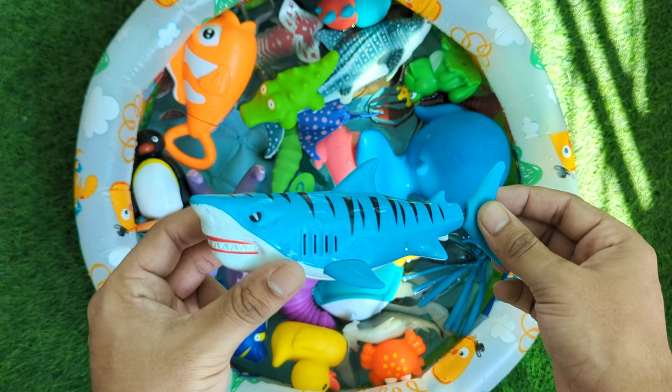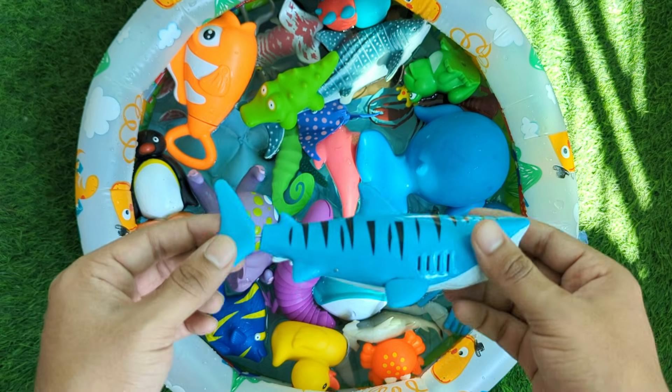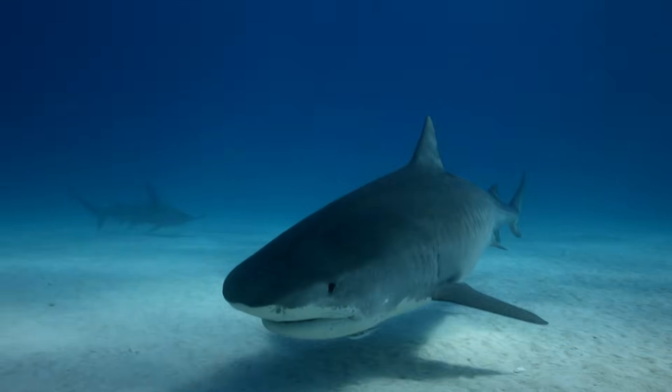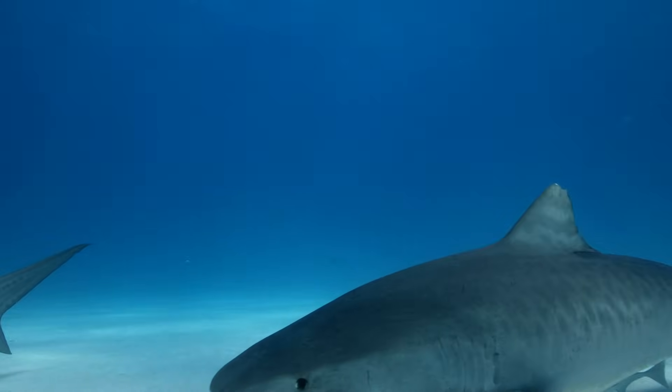Tiger sharks are large and powerful ocean predators found in warm waters around the world. They get their name from the dark tiger-like stripes on their bodies, which help them blend into the water when hunting.